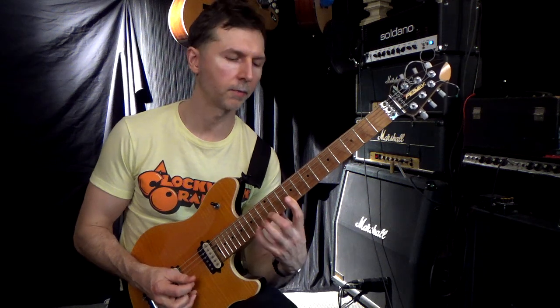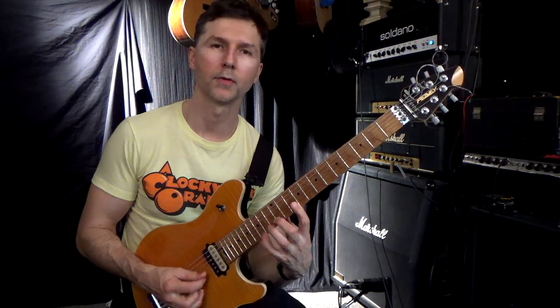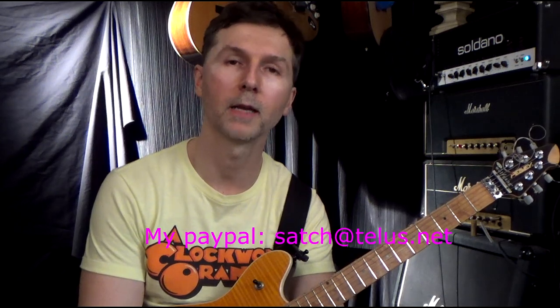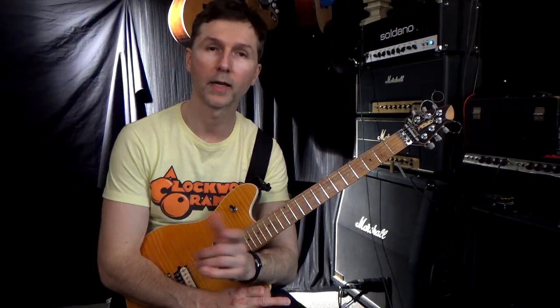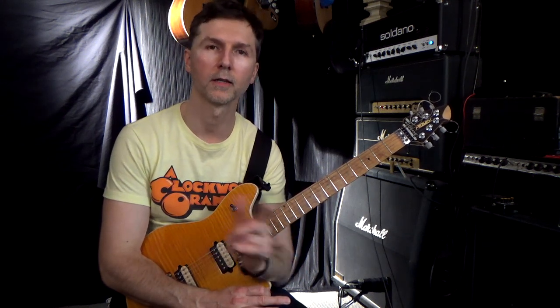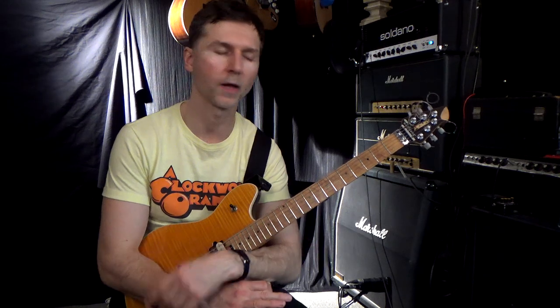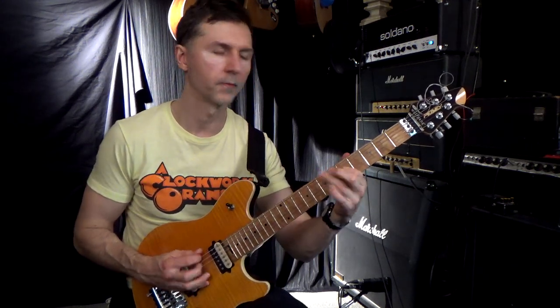All right, so that's how I play that stretchy riff at the end of Pound Cake. Very challenging, but definitely worth putting some time into to get it down. If you're enjoying the content, please send me a donation on PayPal — any amount, doesn't really matter. The address is satchitelus.net. And if you'd like to get the tab for this lesson, click on the link in the description. It'll lead you right to my official website where you'll get the tab for this and many other lessons I've put up over the years.